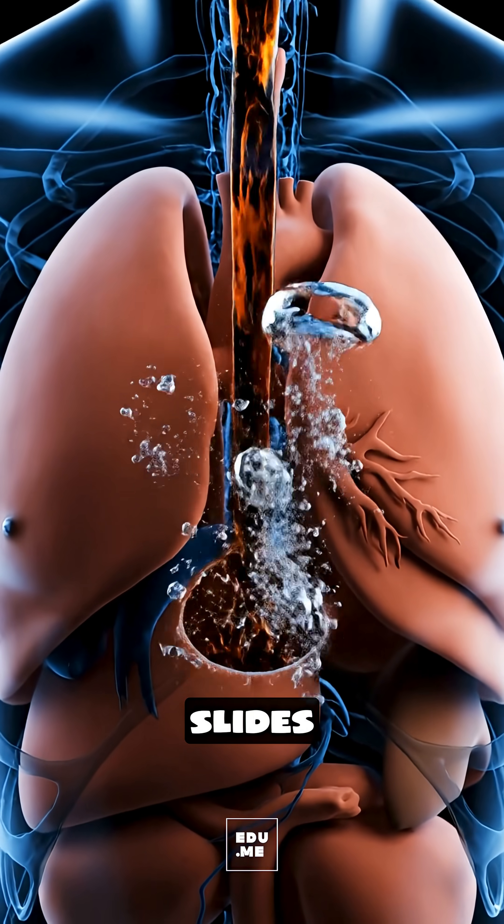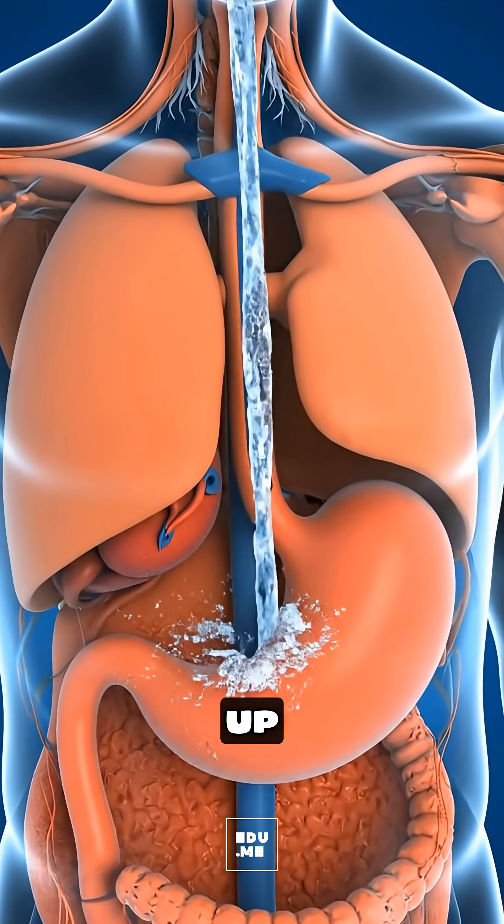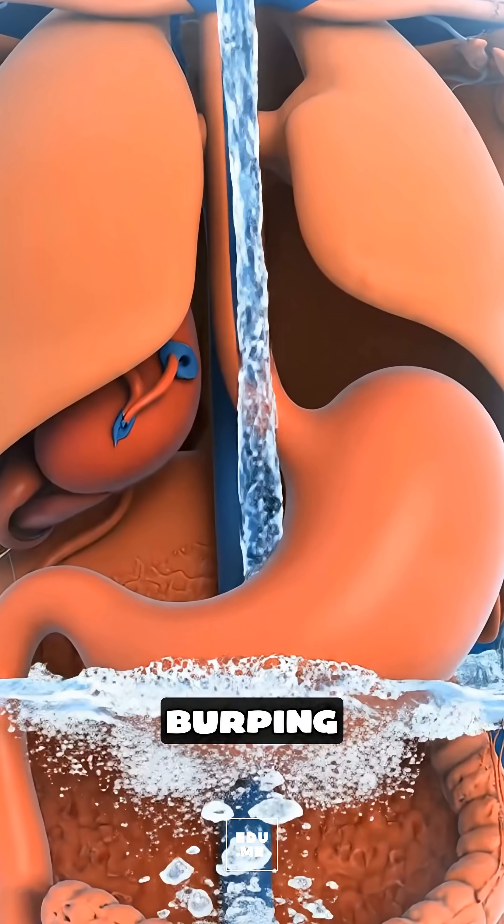The sugary drink slides down your esophagus into your stomach, where the carbon dioxide bubbles rapidly warm up and expand, creating the familiar pressure, burping, or bloating feeling.